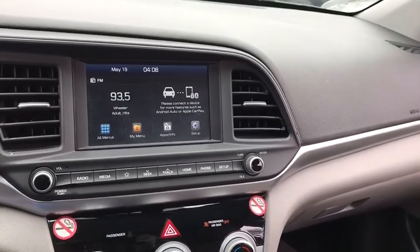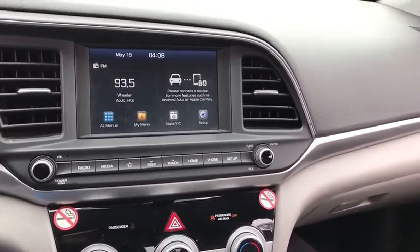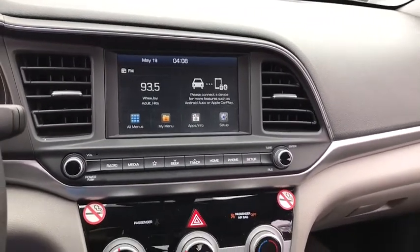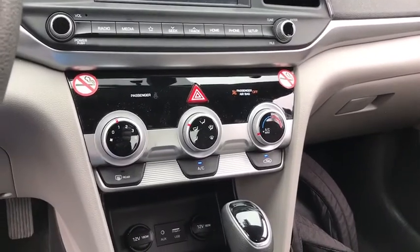Trip computer. Panic alarm. Brake assist. Remote keyless entry. Overhead console. Tachometer. Front reading lamps. Front bucket seats. Tilt steering wheel. Driver vanity mirror.